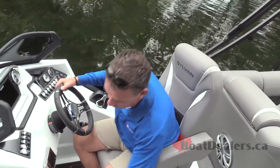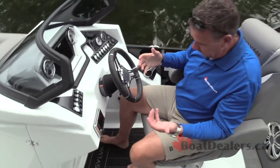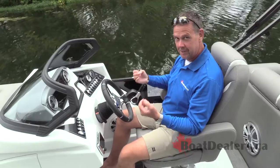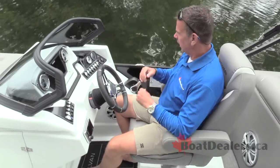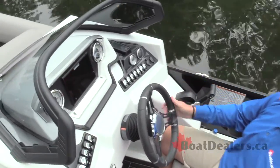The raised helm station on the Sylvan S5 starts with a really generous big storage compartment underneath the fiberglass helm. You get up here into the captain's chair — super luxurious, it really sits comfortably, with lots of options and abilities to recline. Of course, enjoy the two really comfortable armrests. Access to all of the rocker switches is nice and easy.